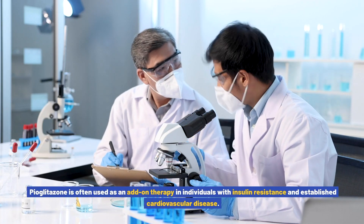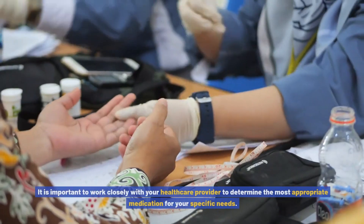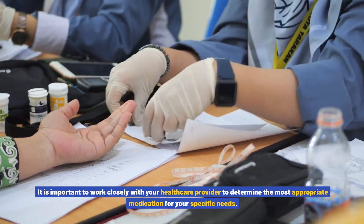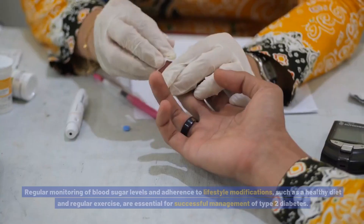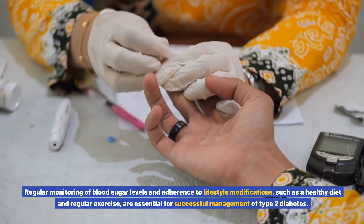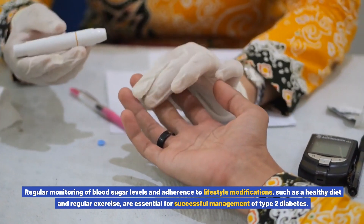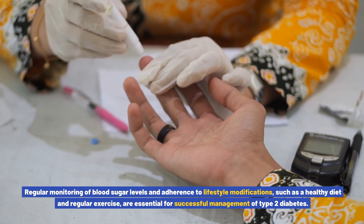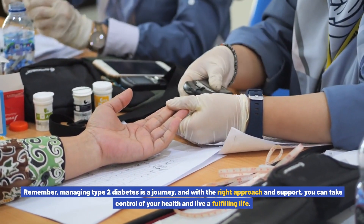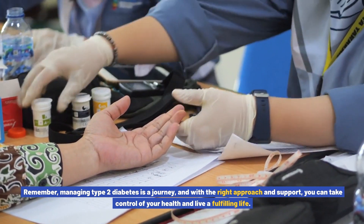Pioglitazone is often used as an add-on therapy in individuals with insulin resistance and established cardiovascular disease. It is important to work closely with your healthcare provider to determine the most appropriate medication for your specific needs. Regular monitoring of blood sugar levels and adherence to lifestyle modifications such as a healthy diet and regular exercise are essential for successful management of type 2 diabetes. Remember, managing type 2 diabetes is a journey, and with the right approach and support you can take control of your health and live a fulfilling life.